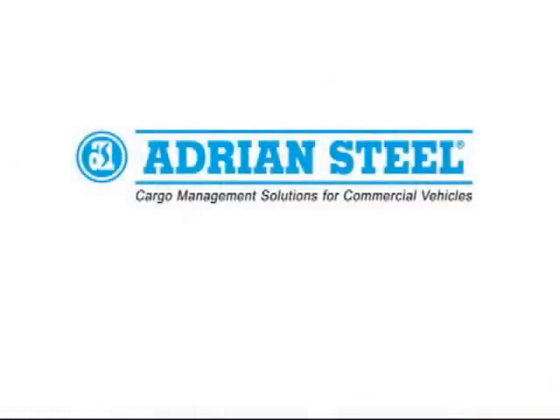Should you have any questions, please contact your sales representative for Adrian Steel. Thank you for your business and have a great day.